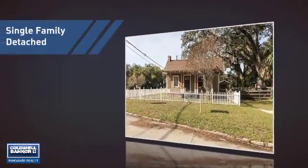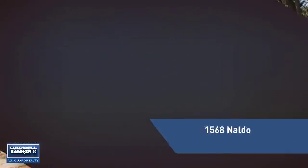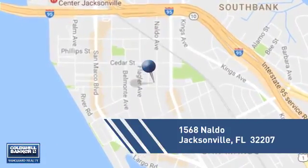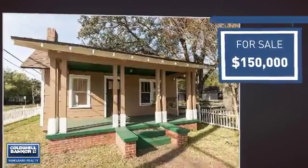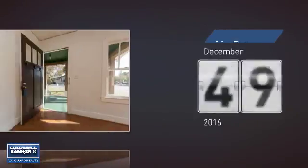This home is a great choice for those looking for comfort, convenience, and the privacy of their own home. It's located in the Jacksonville area, currently listed at $150,000, and it's been on the market since December.